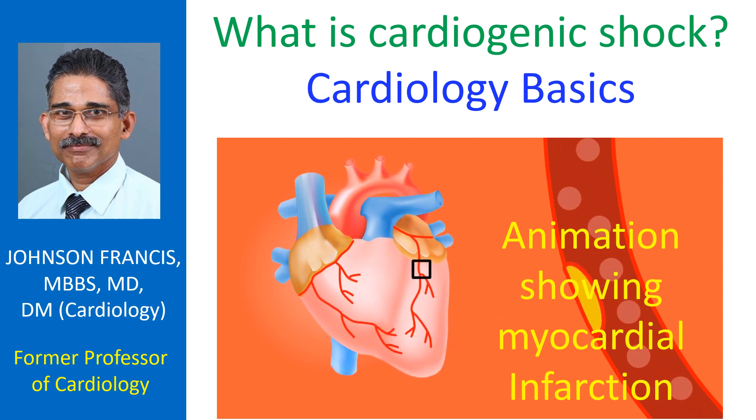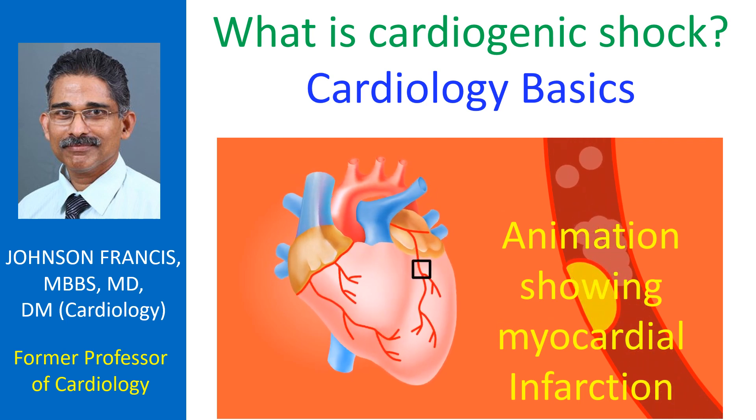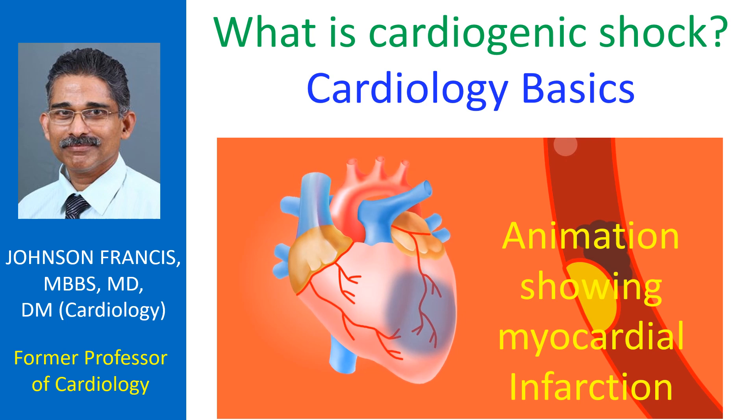In case of myocardial infarction, cardiogenic shock is more likely to occur in those who are older, having multivessel coronary artery disease, and in those with a previous myocardial infarction. Cardiogenic shock is a potentially life-threatening condition and needs urgent treatment. Even with treatment, about half of those with cardiogenic shock might succumb.